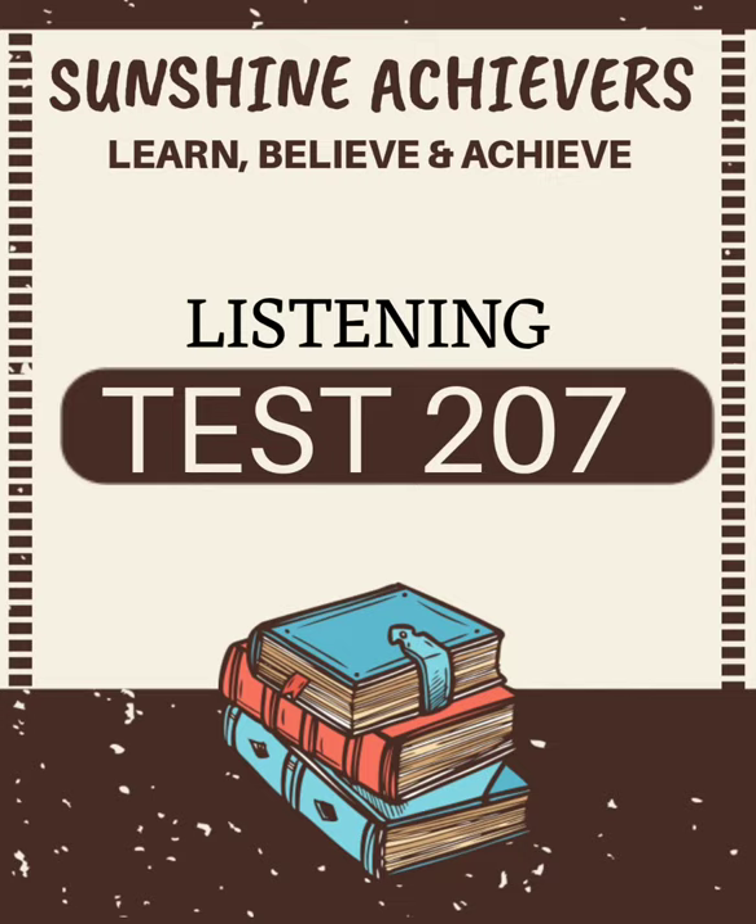Now we shall begin. You should answer the questions as you listen, because you will not hear the recording a second time. Listen carefully and answer the questions one to seven.